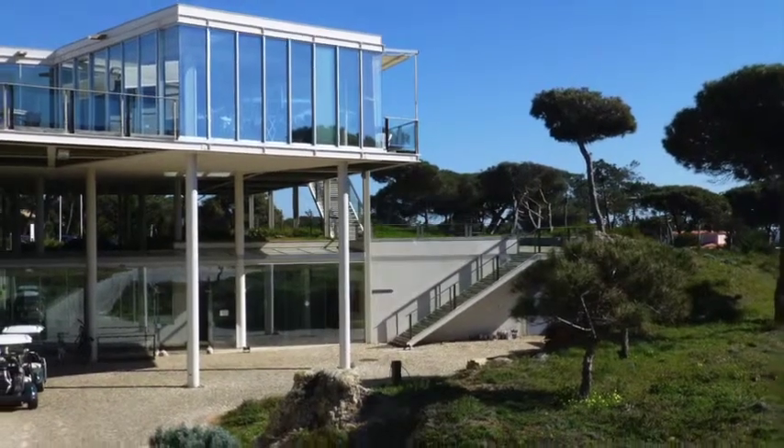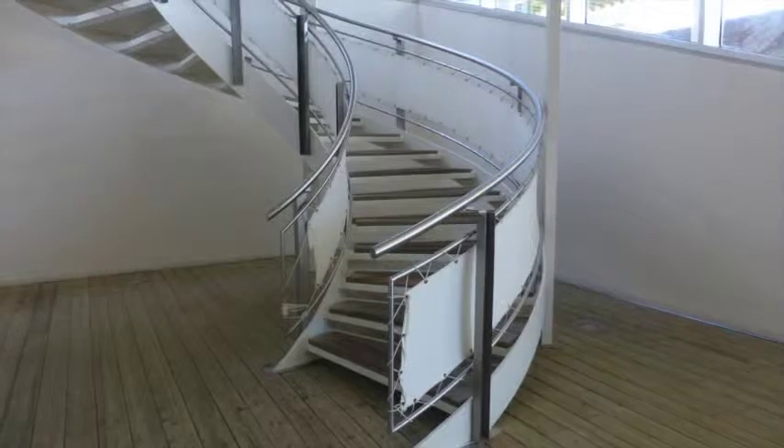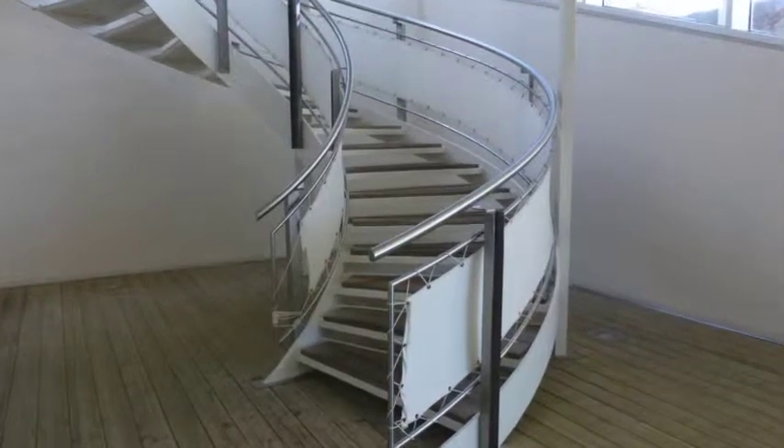The stylish modern clubhouse offers its visitors tremendous views and a very good experience.